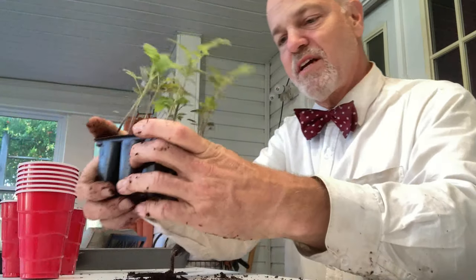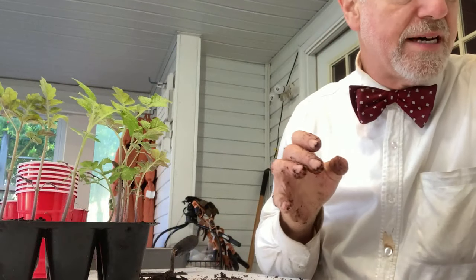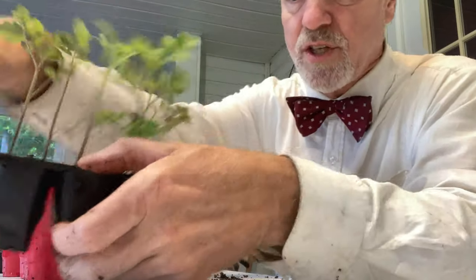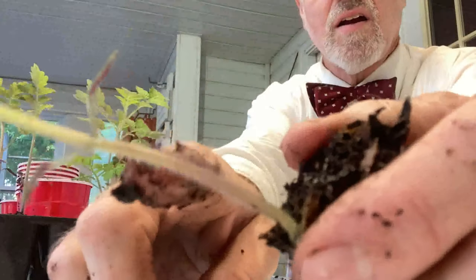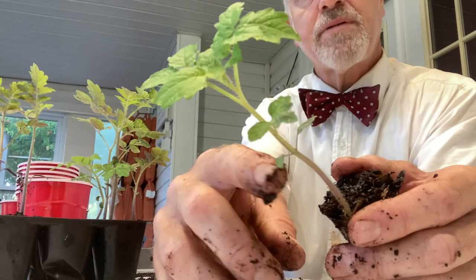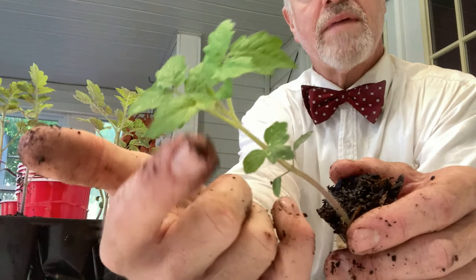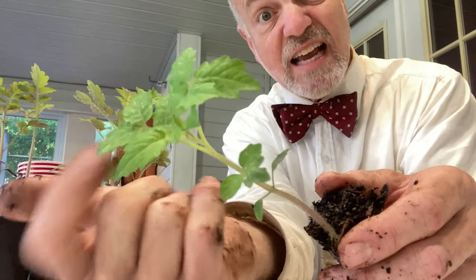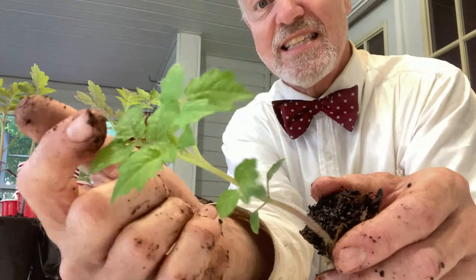I've got three here that I'm focusing on first. As soon as they start coming out with what they call the true leaves — here's a really good example. You can see these first leaves right here are the cotyledon leaves, kind of plain looking. Then they start coming out with true leaves. These true leaves are what makes the power of the tomato plant — that's the powerhouse. It makes this thing actually grow, get tall, and start building fruit. It needs these leaves.